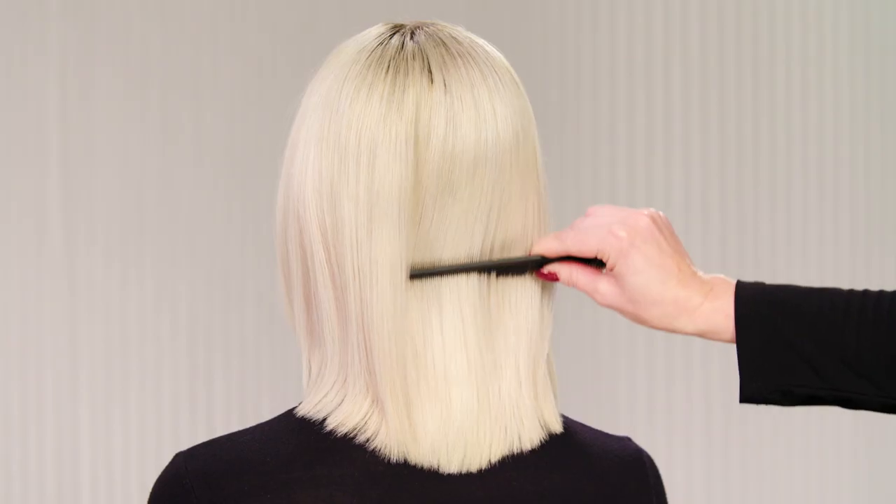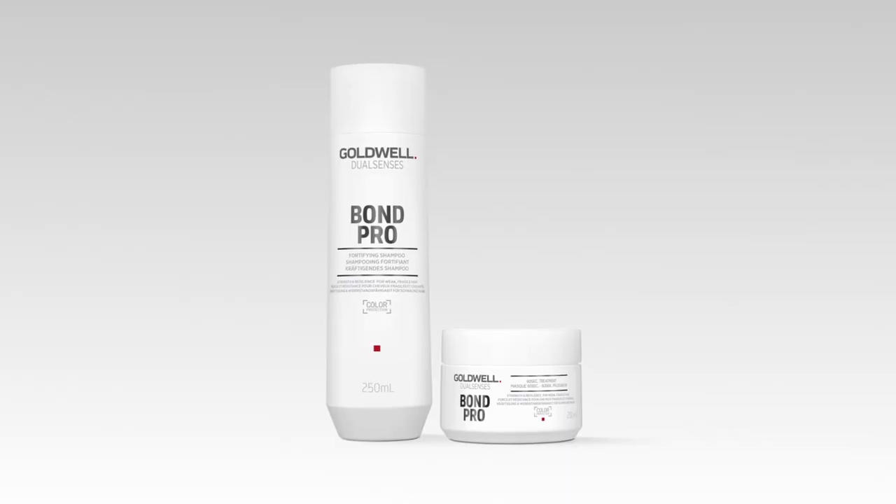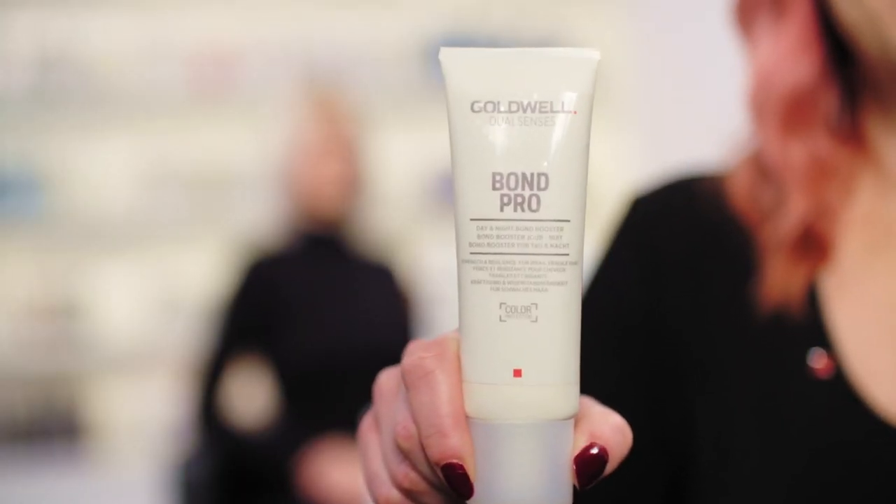I'm really pleased with the results on Theresa's hair. It looks stronger and resilient thanks to the Bond Pro Fortifying Shampoo and 60 Second Treatment. For her home care regime, I would recommend, alongside the other Bond Pro products, the Day and Night Bond Booster for long-lasting strength and stability.